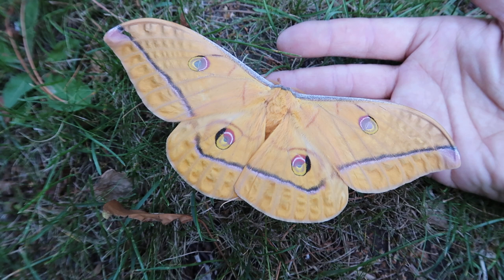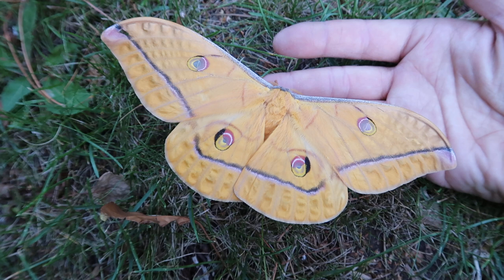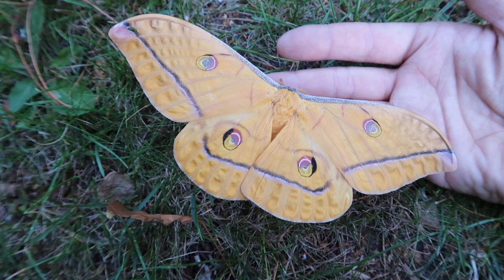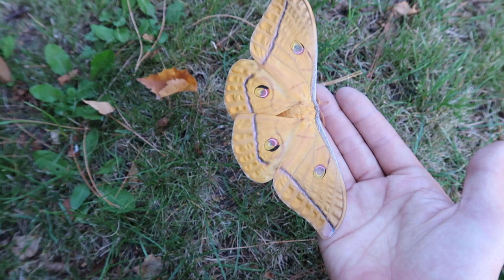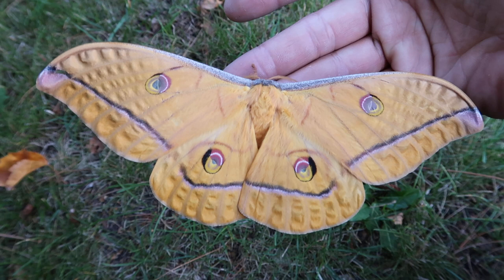For next year I plan to breed more of them. Anterea helferi can be bred in captivity. Some of my friends have already raised them on several types of plants including sweet gum, liquid amber, birch tree (betula), but also eucalyptus. There is a reasonable chance that they will eat more plants — maybe even cherry (prunus) — but this is yet to be confirmed.